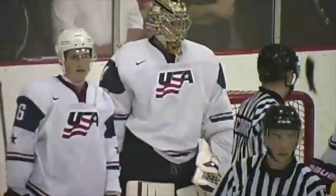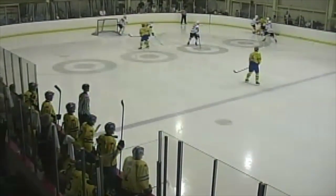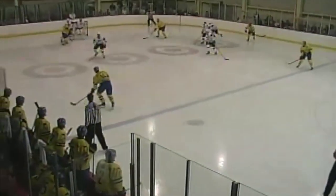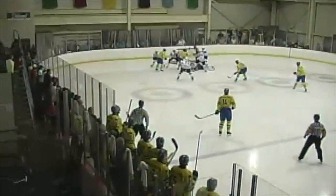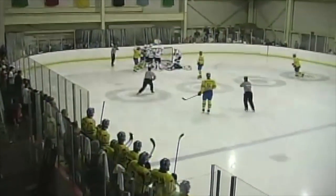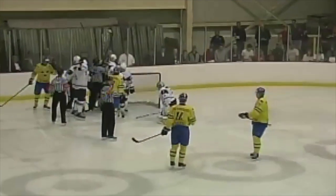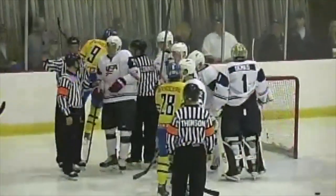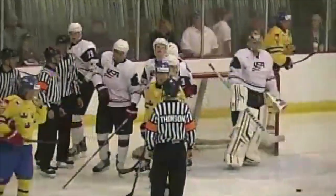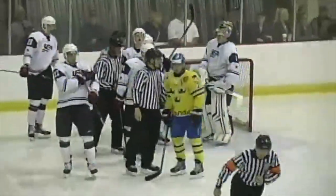Long shot — glove down by Demko as he absolutely snatched that one right out of the air. It was labeled top shelf and Thatcher Demko had the answer. Team Sweden wins the battle, but Demko made a second one as well — highway robbery to keep Team USA up! Demko looks comfortable now as the second-round draft pick of the Canucks — two beautiful saves.